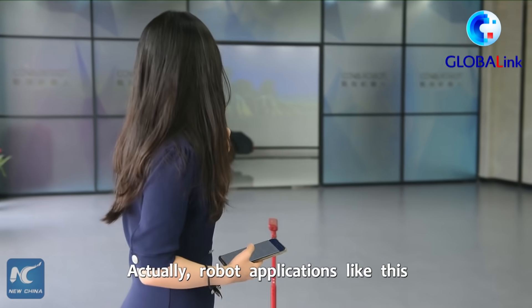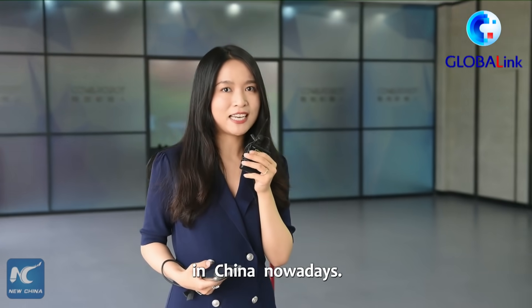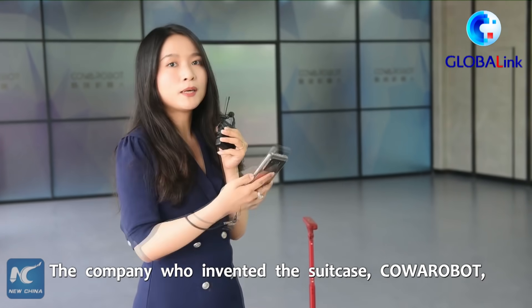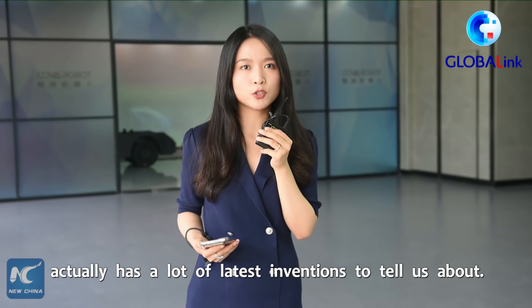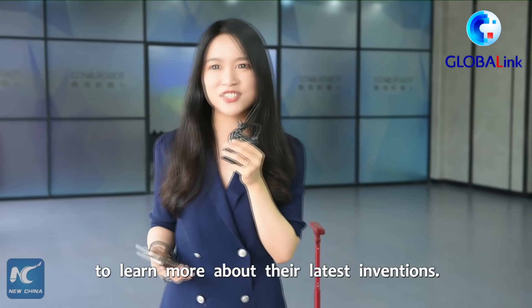Robot applications like this are applied to many different scenarios in China nowadays. The company who invented the suitcase, Cold War Robot, actually has a lot of latest inventions to tell us about. So let's talk with the staff here to learn more about the latest inventions.